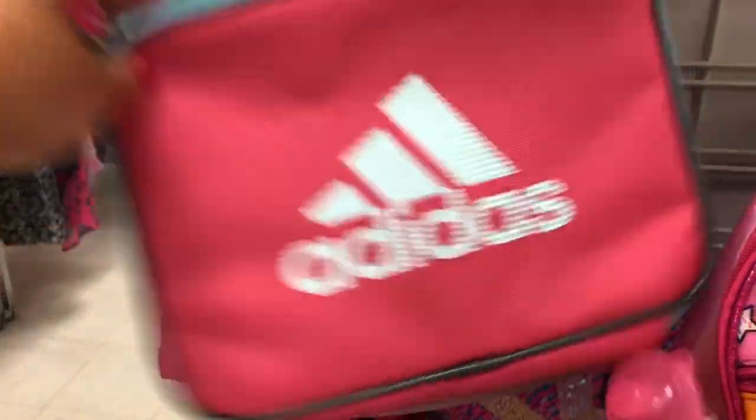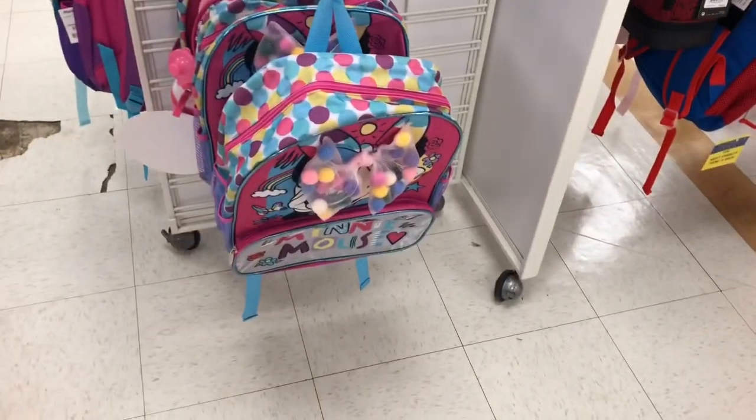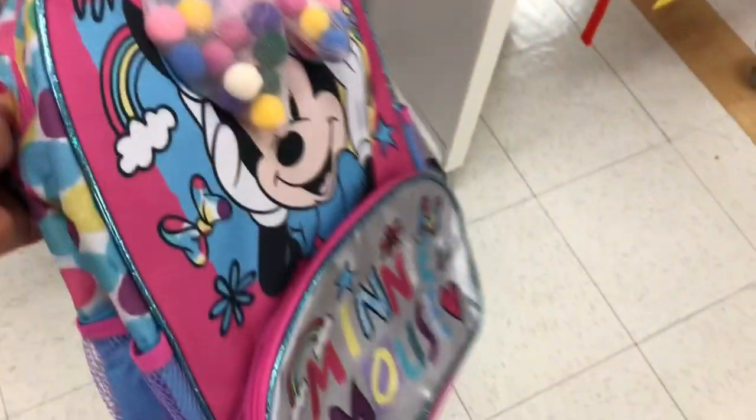I love the colors of that Adidas one — it's so pretty. And then they have more Frozen ones and this Minnie Mouse one, and they have a lunch bag to match. Let me know which is your favorite.